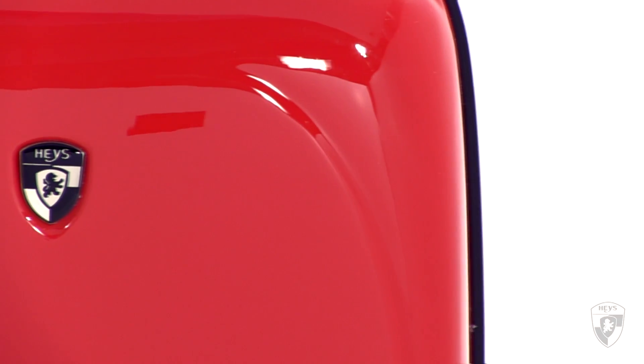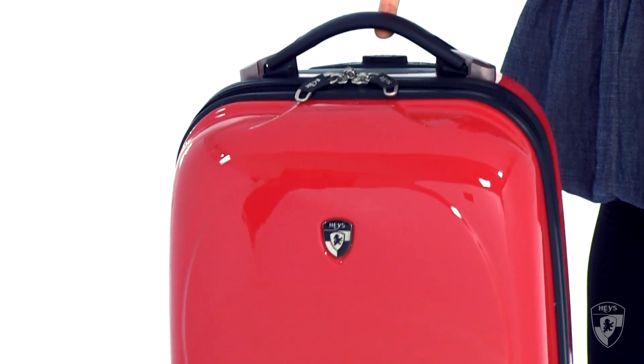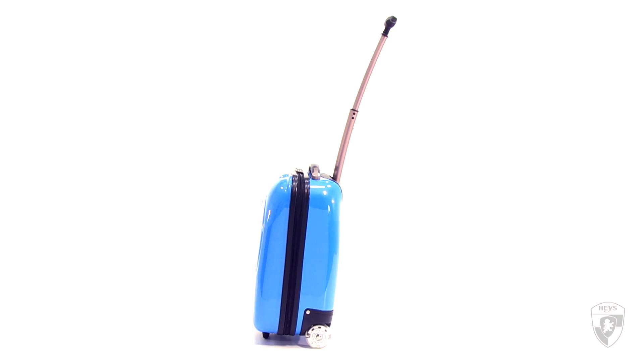Made from polycarbonate technology, making it incredibly lightweight and durable. It has a curved trolley system for easy handling.